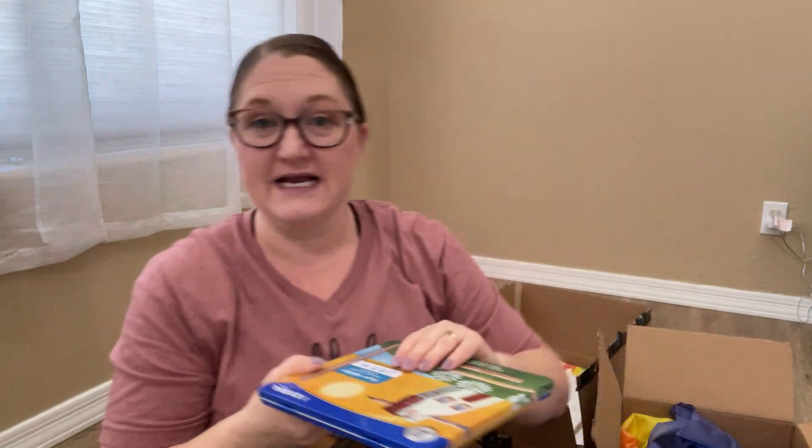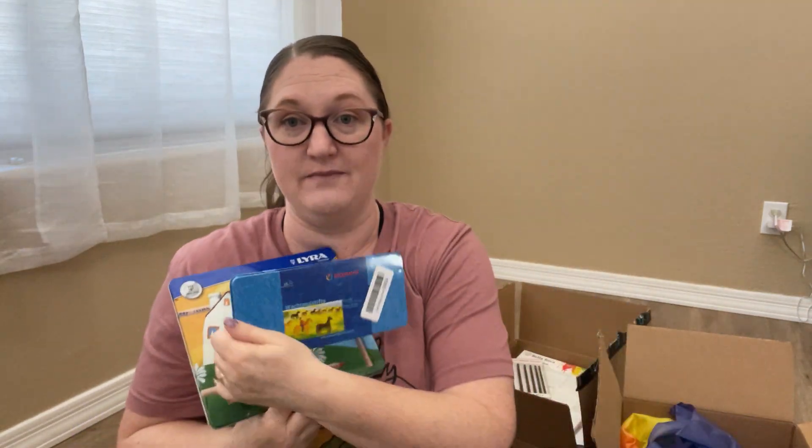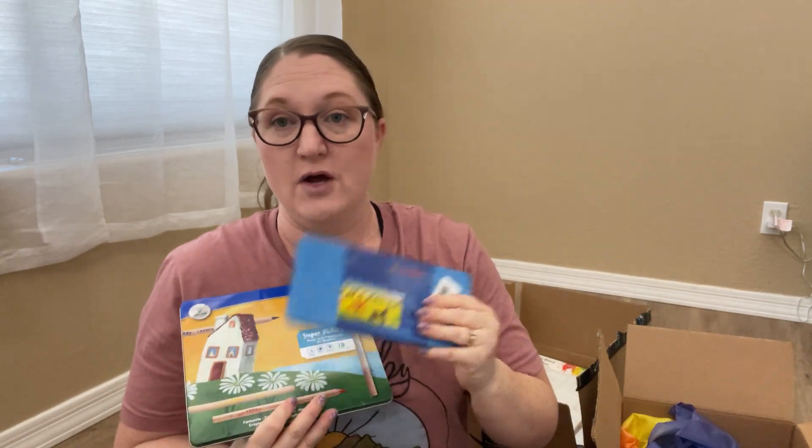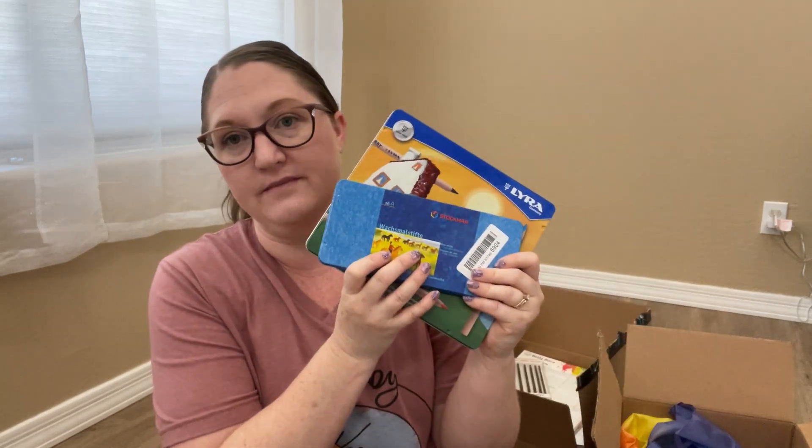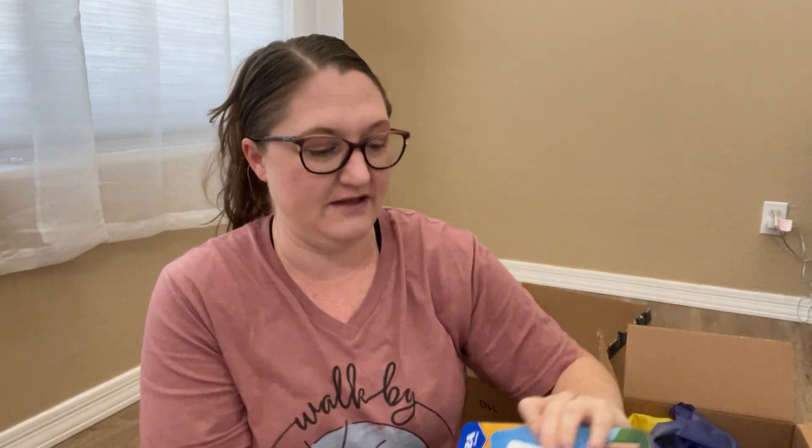I decided to go ahead and get the higher quality materials, and hopefully these will last her the whole year. When you have higher quality things it tends to make the experience nicer.